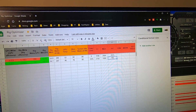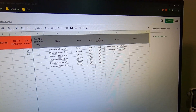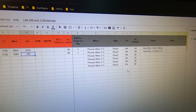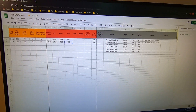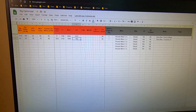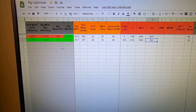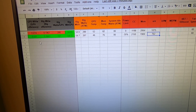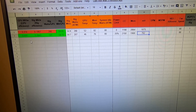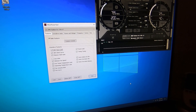Worth noting: we are still on the stock BIOS, running Phoenix Miner 5.1c. Let me get in here and play around with the BIOS, see how much trouble I can get into. Let's try to get efficiency up — but most importantly, not just a high hash rate and good efficiency, but also keep it stable.